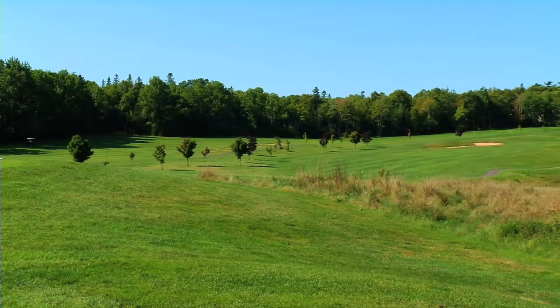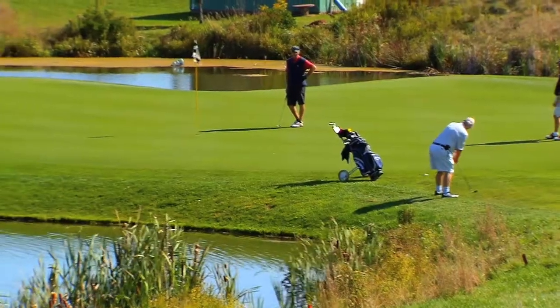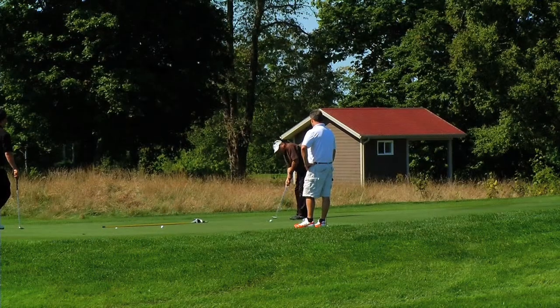Fox Meadow Golf Course — I like to describe it as a course that really fits for all levels of golfers. If you're a scratch handicap, the golf course is quite challenging, mainly because of the green complexes. They're designed with lower handicap in mind, but tee to green, the golf course is very playable for all levels, whether you're a beginning golfer or a seasoned veteran.